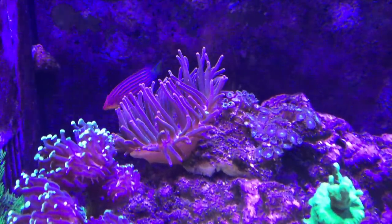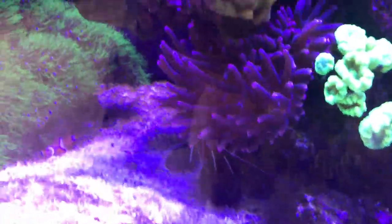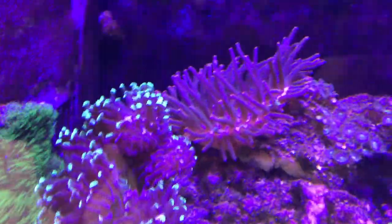The main one, the big nem — the rose tip bubble anemone, however you want to say it. I think I talked about this in a prior video, but it split and they kind of do their thing in these two areas right now.